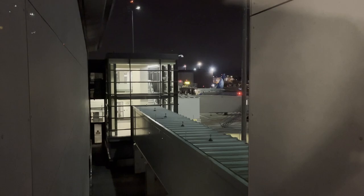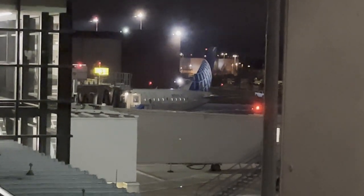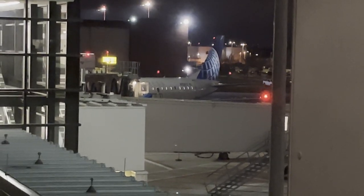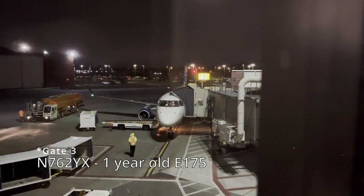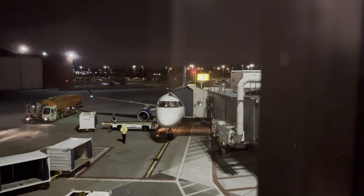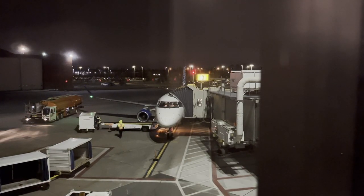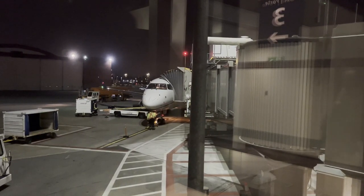Our flight to Newark this evening was around two hours late, coming in from Chicago due to a snowstorm that was rolling in at the time. Sitting at Gate 4 is November 762 Yankee X-Ray, an Embraer E-175 operated by Republic Airways, which was just three months old at the time when I flew on it — though this aircraft is now over a year old.